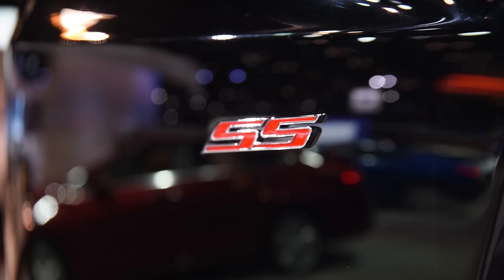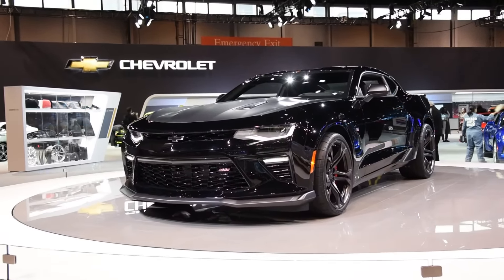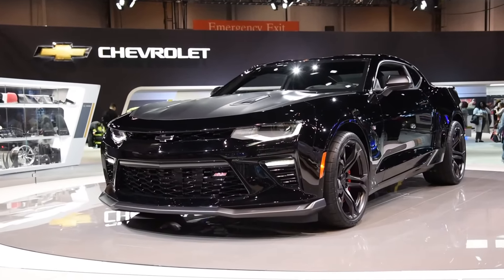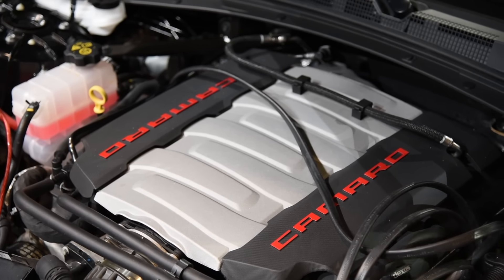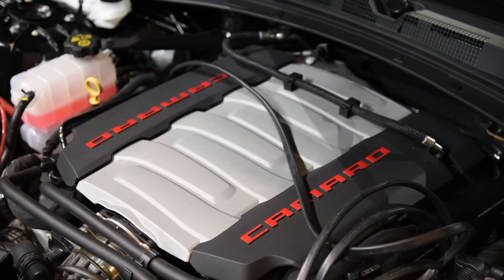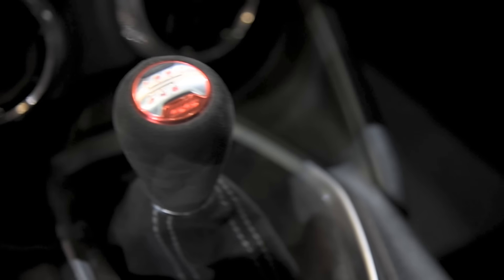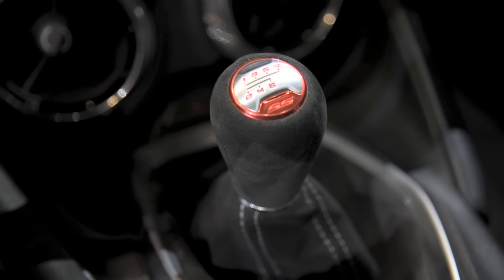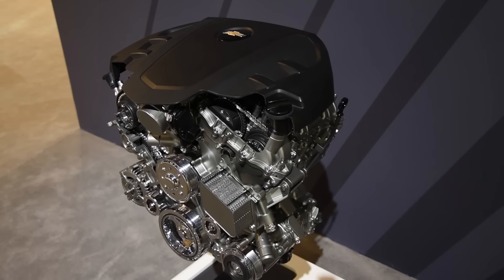Camaro SS variants benefit from many of the same enhancements, but they also gain magnetic ride control, a segment exclusive electronic limited slip differential, unique rims, and much more. Oh, and remember, they also feature a thundering 455 horsepower 6.2 liter V8 engine that's matched exclusively to a six-speed manual transmission. In comparison, V6 cars offer just 335 ponies.